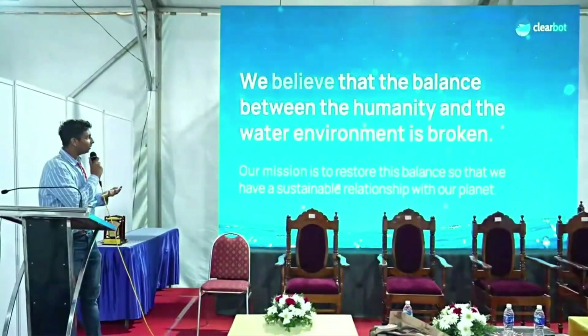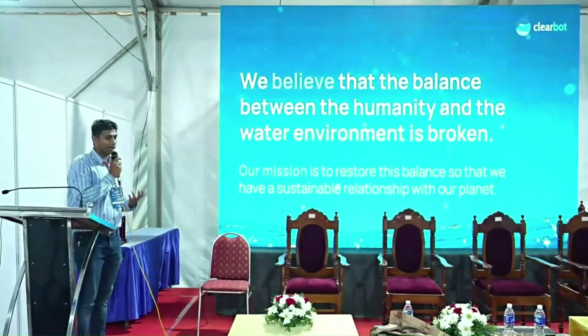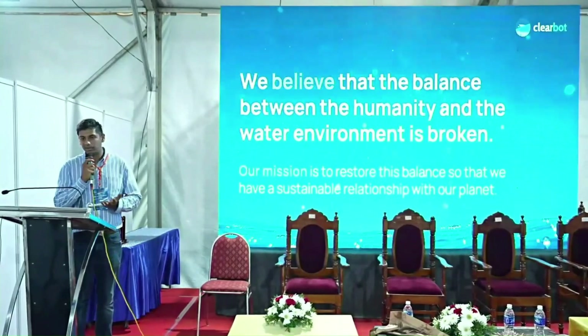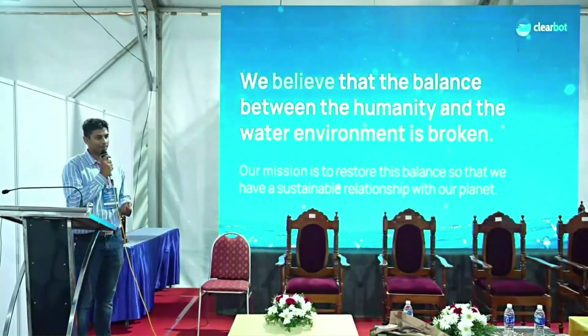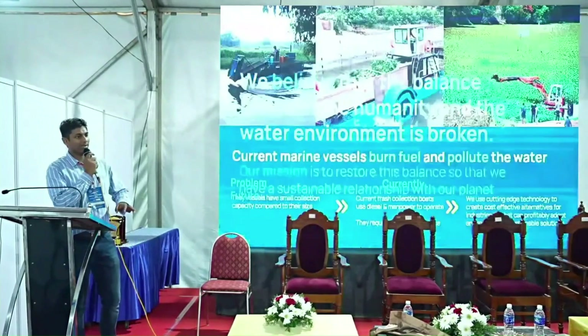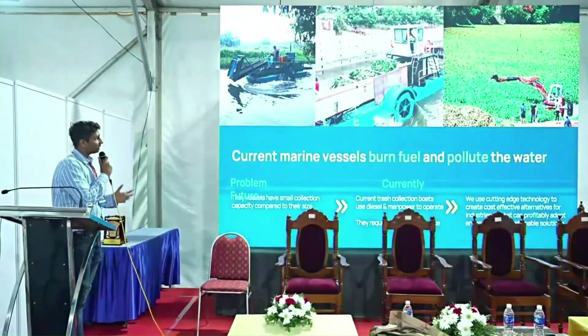At our company, we believe that the balance between humanity and the environment is broken, and our mission is to try and rebuild that relationship.